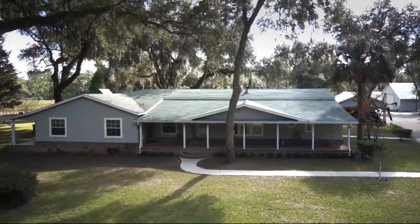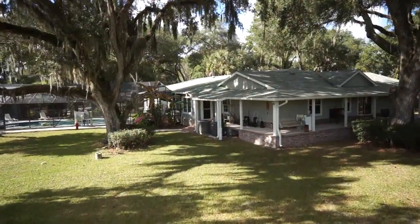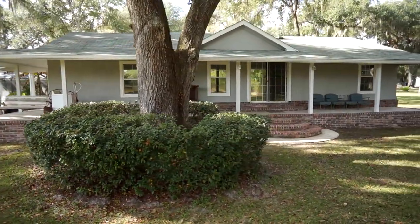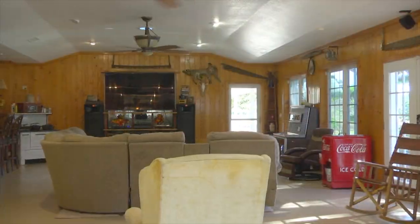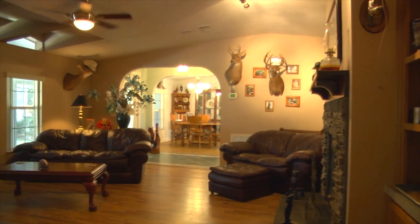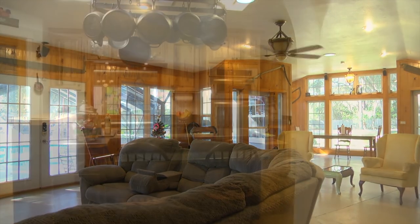The contemporary ranch-style estate home is surrounded by stately oaks, pines, palms, and fruit trees and provides a scenic view from the wraparound veranda-style porch. With large open spaces, hardwood floors, and lots of light, you'll feel right at home with the many amenities this house offers.